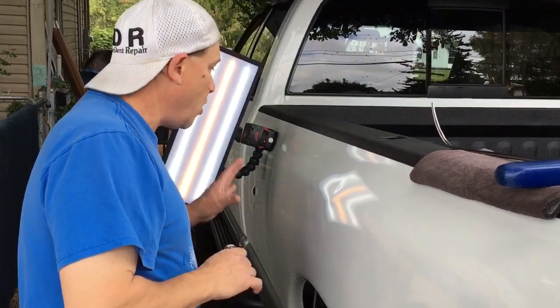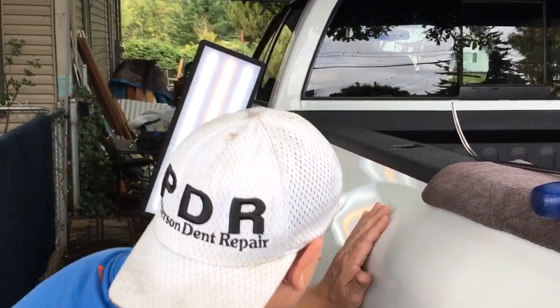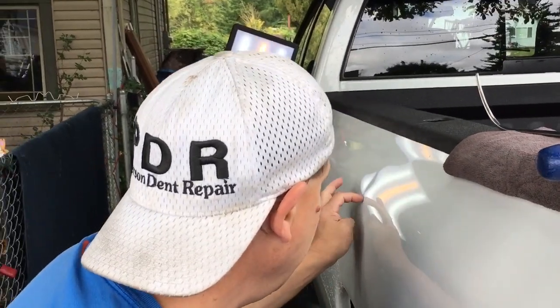Hello world, PDR coming at you here with an '04 Dodge — really nice truck. It's got a big dent right here.